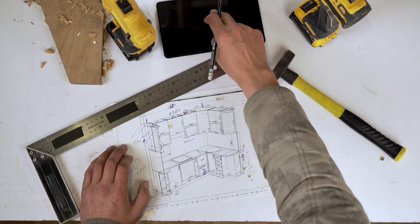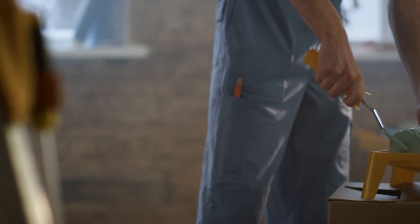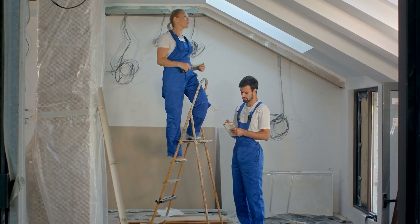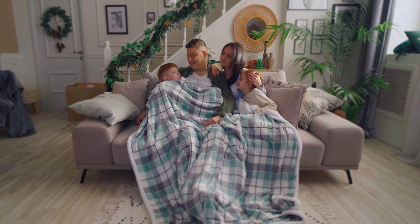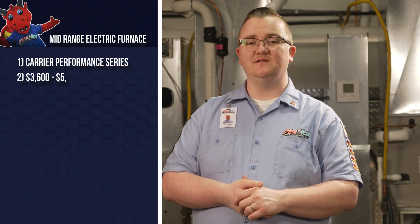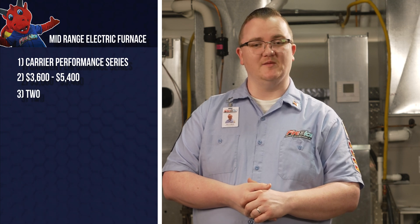Jen and Andy are remodeling their three-bedroom suburban home. They love their house, but notice that their old furnace leaves certain areas way too cold, especially the upstairs bedrooms. Their children often complain about being uncomfortably cold during the night. They need a solution that balances comfort and efficiency without breaking the bank, especially since they're paying to remodel their home. For Jen and Andy, a mid-range furnace could be the answer.